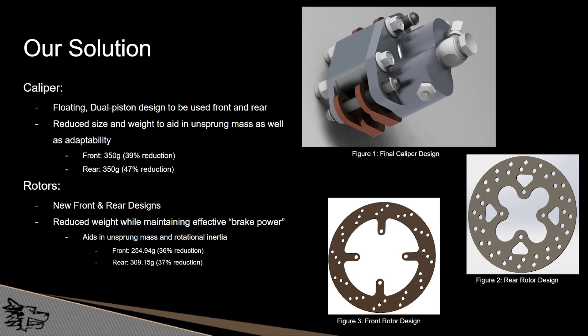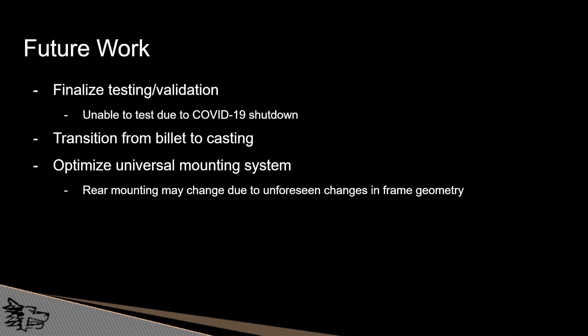The rotors primarily had the same goals of reducing unsprung mass and rotational weight. In the front we were able to reduce that mass by 36% and the rear by 37%. Due to the COVID-19 shutdown we were unable to finish testing or validating our project, so this is something that will need to be done in the future. Additionally, we would recommend our team explore switching from a billet design to a cast design in order to reduce wasted material and machine time, as well as look at optimizing the caliper mount, as the rear mounting requires a more involved changeover process.